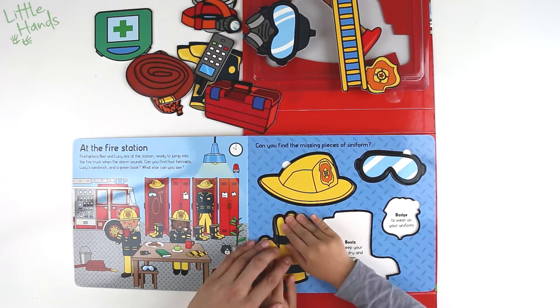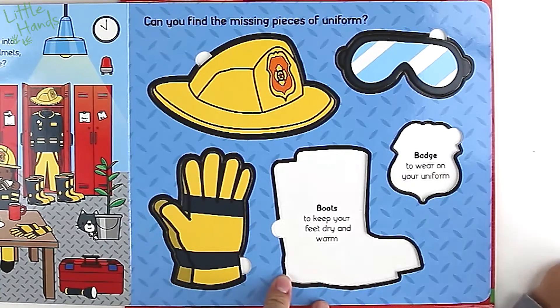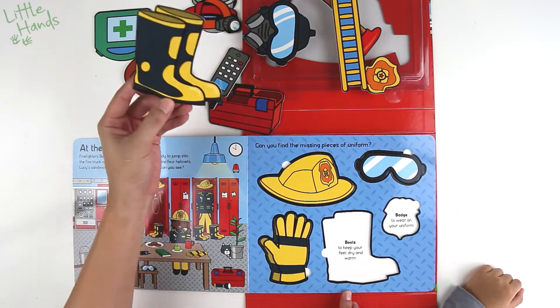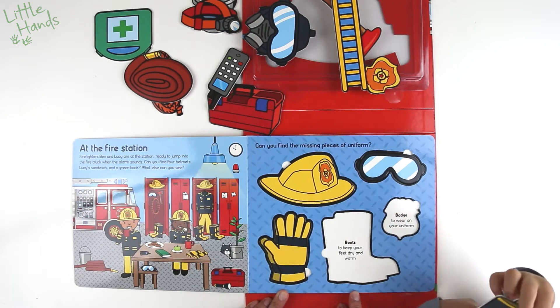Gloves to protect your hands. Let's see if we can find the gloves. There it is — gloves! It's reversed. Oh, this way? Oh yeah!